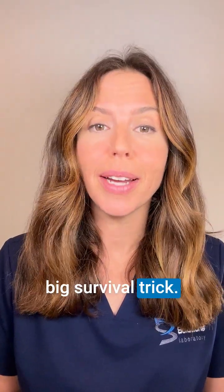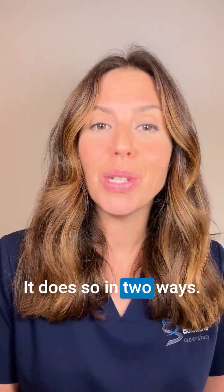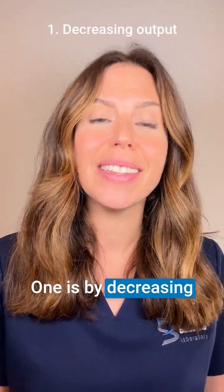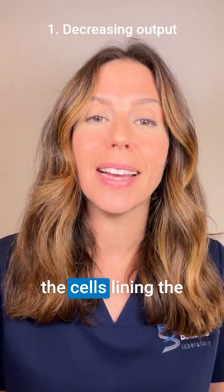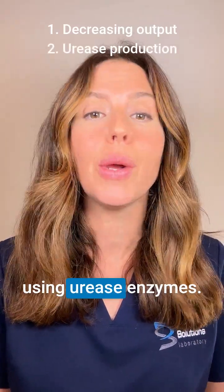H. pylori has one big survival trick: it can reduce your stomach acid. It does so in two ways — one is by decreasing the output of acid by the cells lining the stomach, and another is neutralizing the acid using urease enzymes.